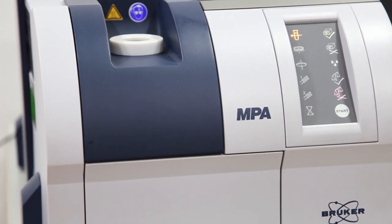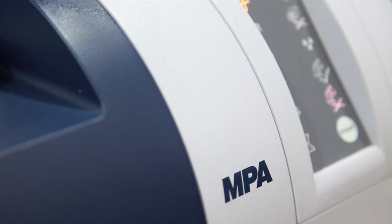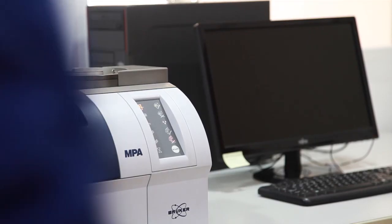Bruker Optics FTNIR Spectrometer MPA was designed to meet the needs of today's and future laboratories, combining exceptional flexibility and highest performance with ease of use.